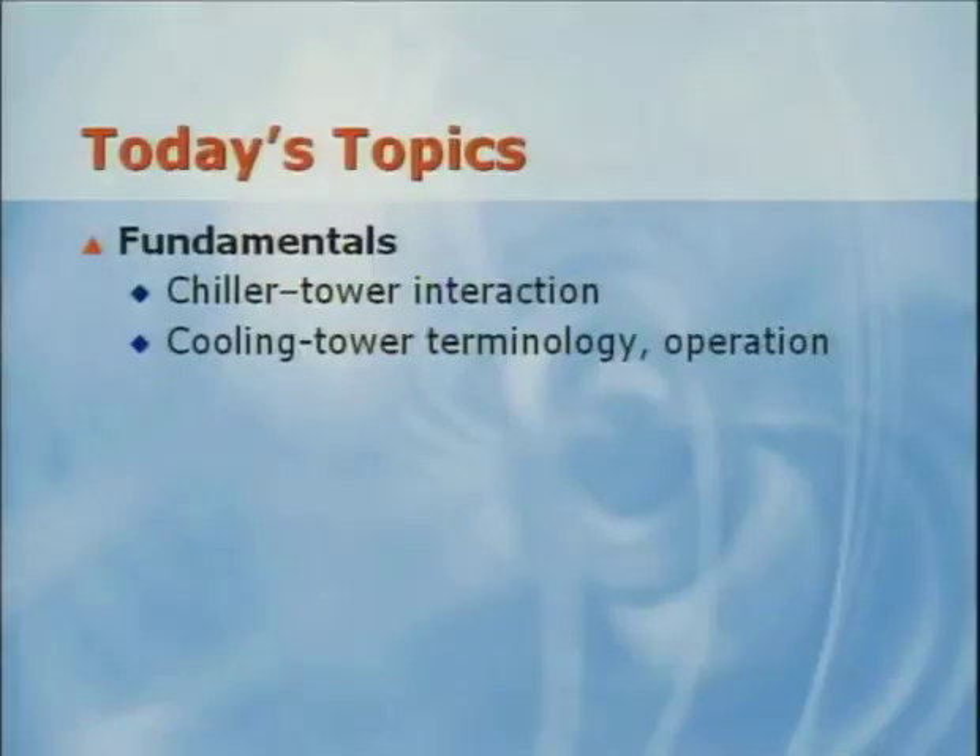Over the past decade, cooling tower manufacturers, design engineers, controls providers, and utilities have examined the interaction between chillers and cooling towers. Today we get a chance to share their perspectives. Joining us is Dave Guckeberger, also from our Applications Engineering Group. Dave will help us understand the fundamentals of chillers, cooling towers, and how one affects the others. Following Dave's presentation, I'll be back to discuss how and why the industry has changed its outlook on condenser water system design conditions.